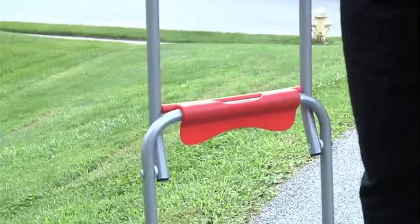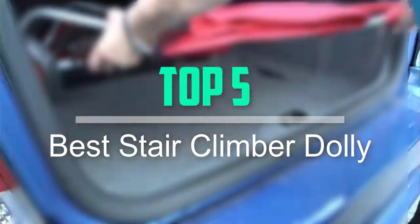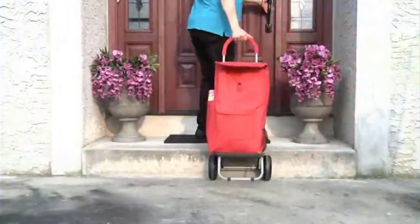Hello everyone, welcome back to our new video. In this video, I will give you more information about the top 5 best stair climber dollies that are available on the market.